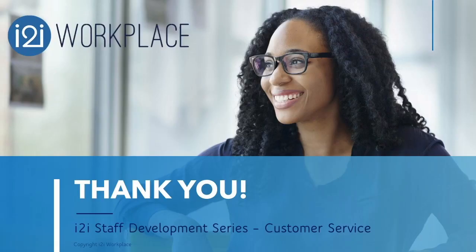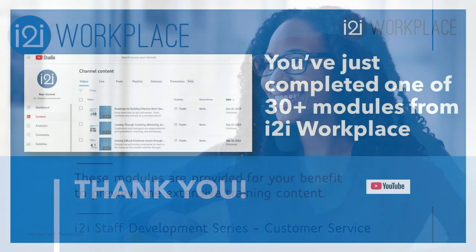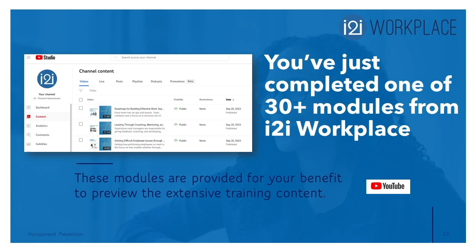Thank you very much. This has been a presentation of Eye to Eye Workplace. This module was called 'Resolving Customer Issues, Presenting Options, and Handling Complaints.' Congratulations — you just completed one of more than 30 modules from Eye to Eye Workplace. These modules are provided on YouTube for your benefit to preview the extensive training content of our management training modules.